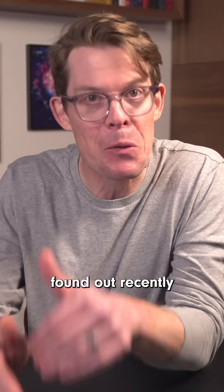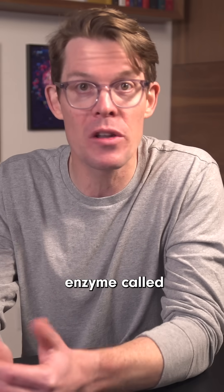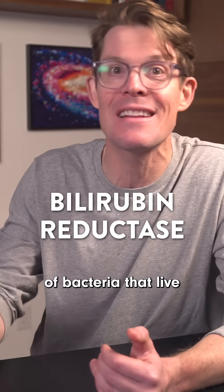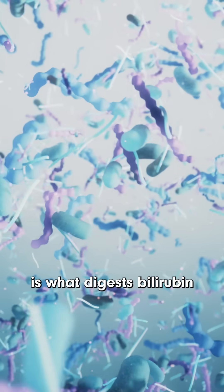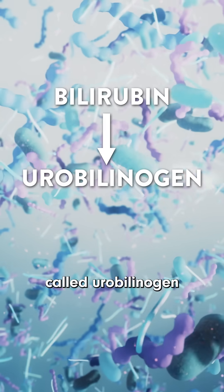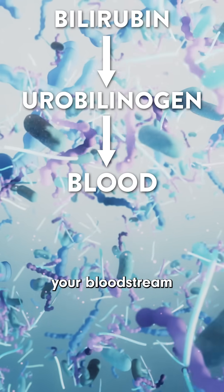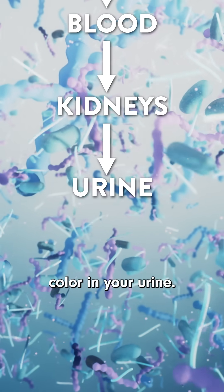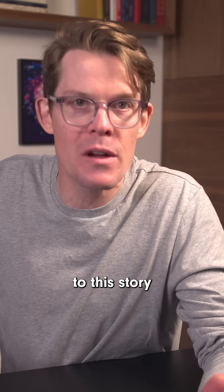What scientists found out recently is there's an enzyme called bilirubin reductase. It's made by several kinds of bacteria that live in your gut, and that enzyme is what digests bilirubin into a slightly different molecule called urobilinogen, which can enter your bloodstream and eventually make its way to your kidneys and leave your body as the yellow color in your urine.